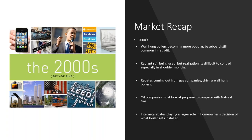In the 2000s, wall-hung boilers became a little more popular, baseboard was still common, and retrofit radiant was still being used. However, there was a realization that radiant was difficult to control — especially in shoulder months — with homeowners needing to set thermostats and leave them unchanged for months. Rebates from gas companies started driving wall-hung boiler sales, oil companies looked to propane to compete with natural gas, and the internet played a larger role in homeowners' decisions.